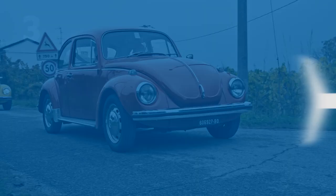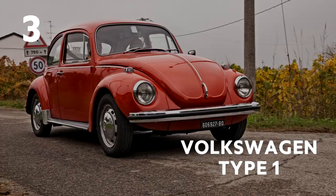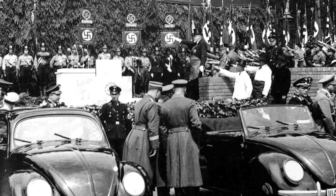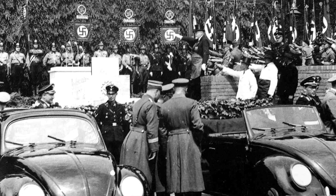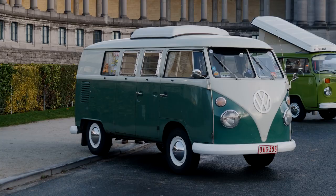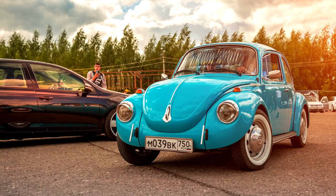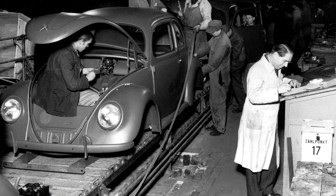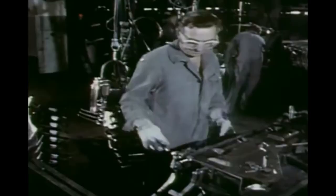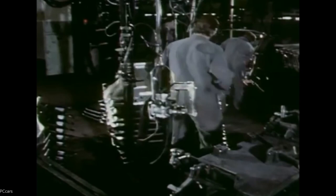Number three: the Volkswagen Type 1, otherwise known as the Beetle or the Bug. Most people know it was a concept formulated by Hitler himself, who wanted a cheap, simple car available for all — a car for the people, a Volkswagen. However, what a lot of people don't know is that thanks to the Spanish Civil War and World War II, most of Germany's car manufacturing plants were building military equipment, so it wasn't until after World War II and Hitler's demise that large-scale production began.